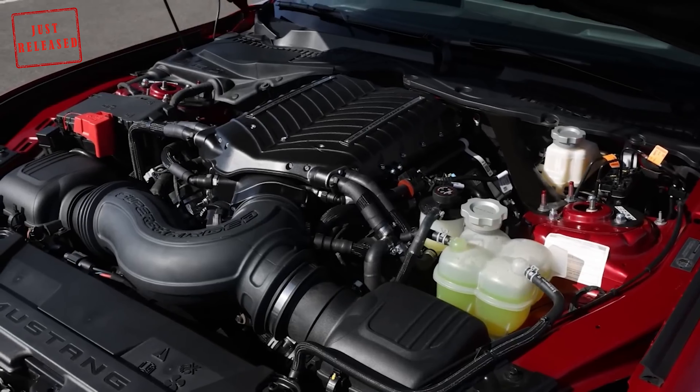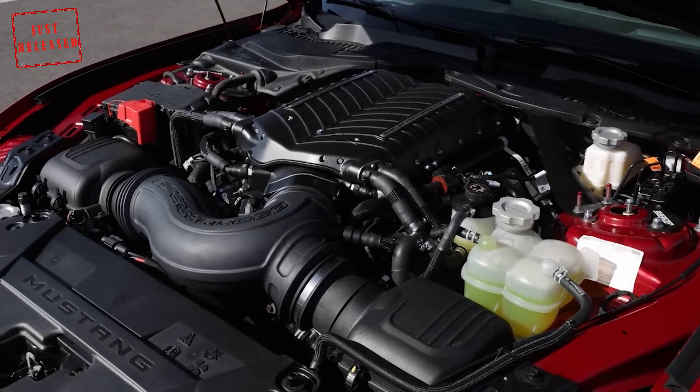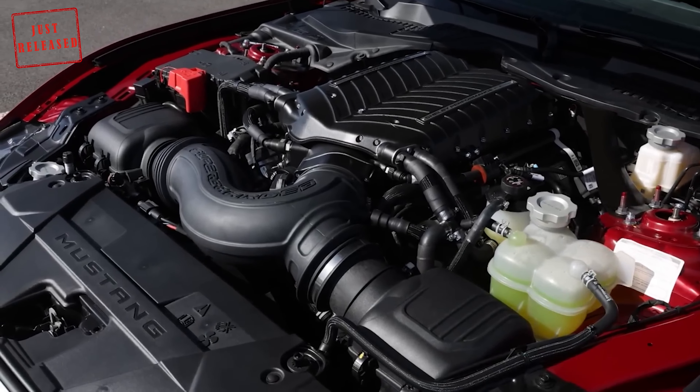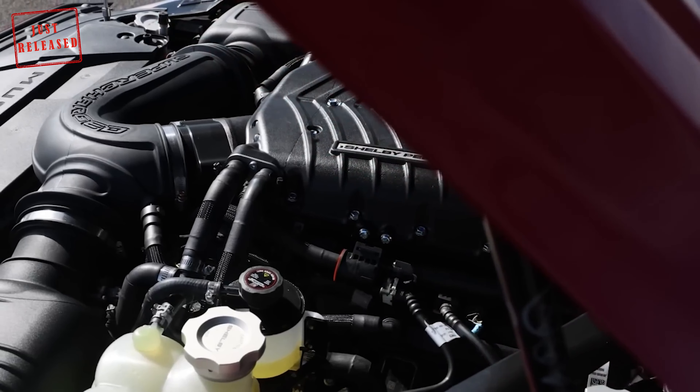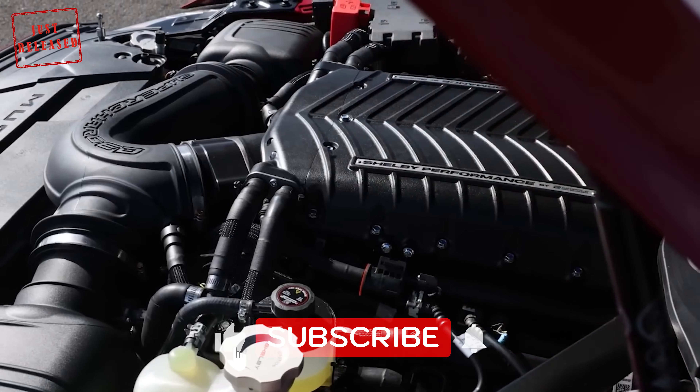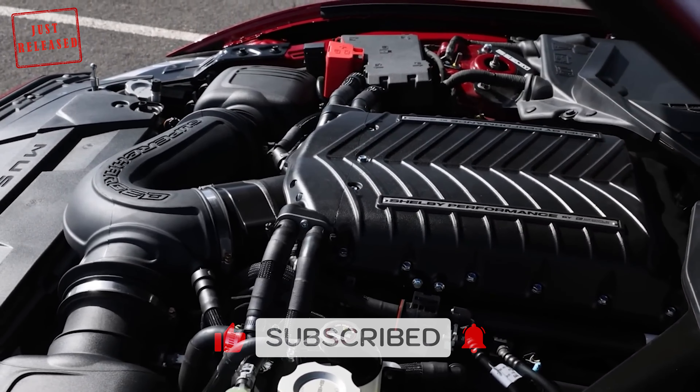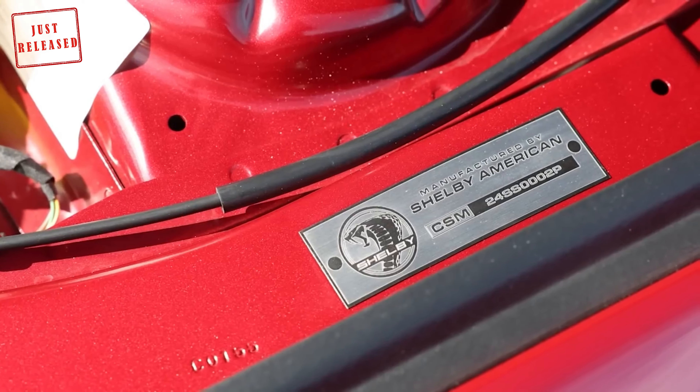Power output won't be the only option offered to buyers. As with the factory Mustang, the Shelby Super Snake will be available with either a manual or an automatic gearbox, and a hard top or a soft top — for people who want to know what 830 horsepower can do to their hairstyle.